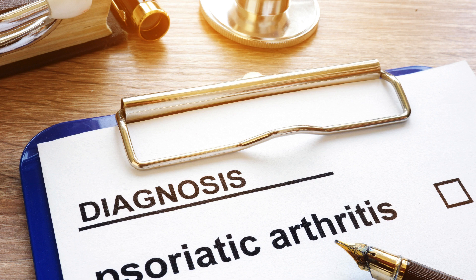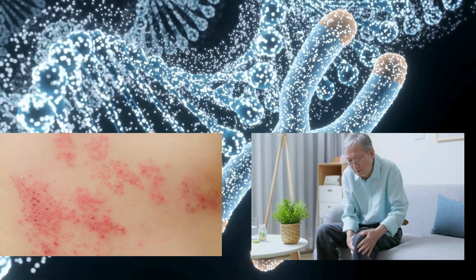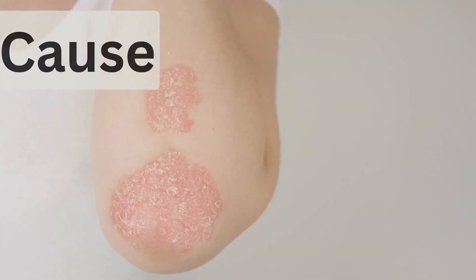Psoriatic arthritis, often referred to as PSA, is a chronic autoimmune disease that affects joints and skin. It occurs in people with psoriasis, a chronic skin condition characterized by red, scaly patches.